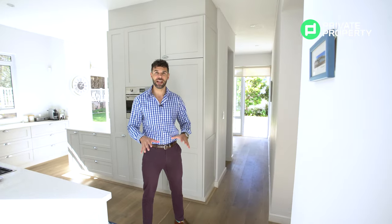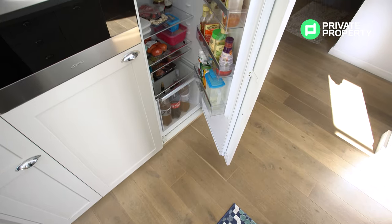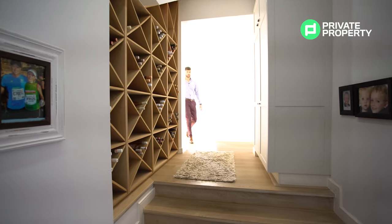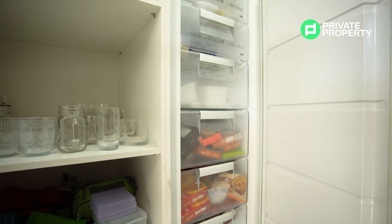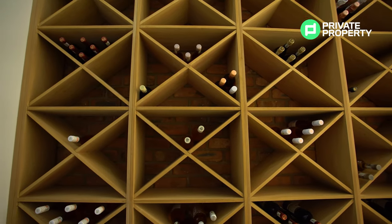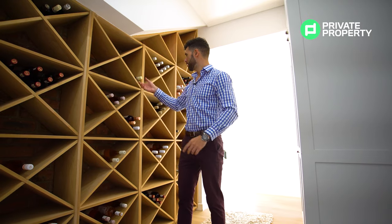Now that you've seen the scullery and pantry with those really cool dishwashers, the fridge is done exactly the same way — a hidden fridge that you pull right out, keeping the facade of these beautiful cupboards intact. Top to bottom is a huge built-in freezer with cupboard space above. And here we go — your very own wine cellar with exposed brick behind it and beautiful wood keeping your wine separated.